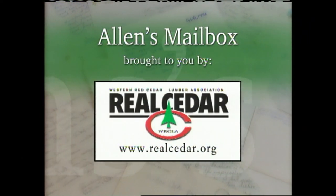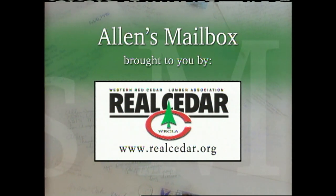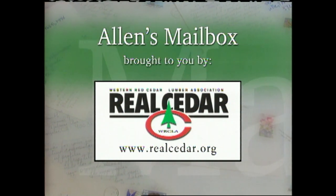This Alan's Mailbox segment is brought to you by Western Red Cedar Lumber Association. Real cedar — there is no substitute. On the web at realcedar.org.